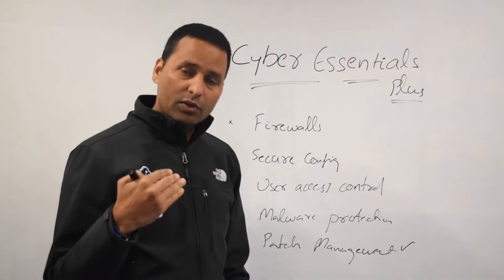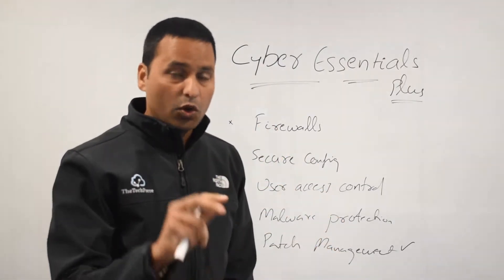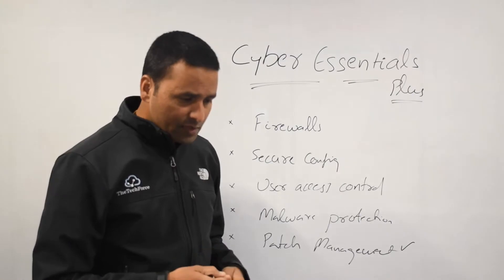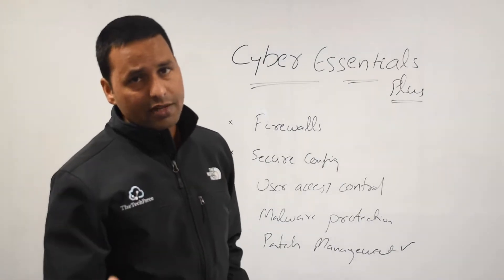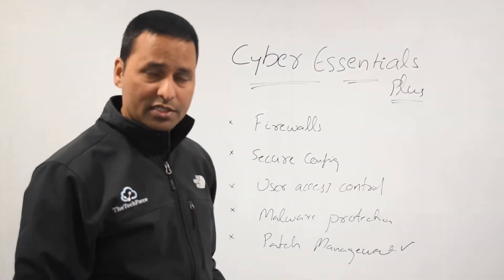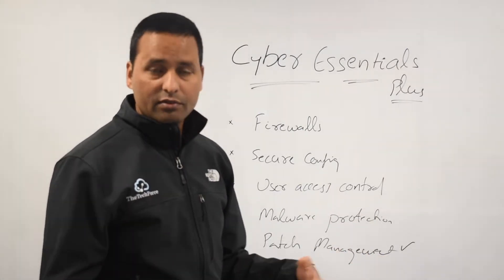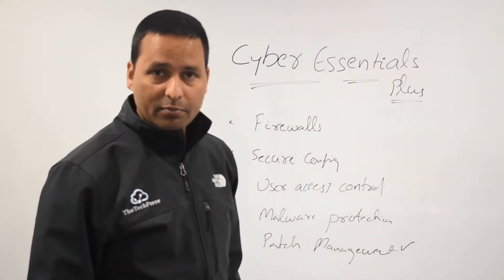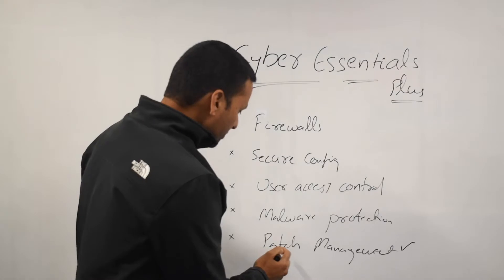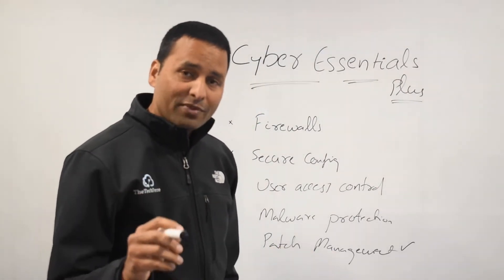As part of the process, we run a vulnerability scan on selected client devices only — not servers — per OS build. So if you have Windows 7, Windows 8, Windows 10, we will pick one or a couple of devices in each build, run a scan, and that scan will tell us what applications you have, what vulnerabilities exist, and what updates are available.